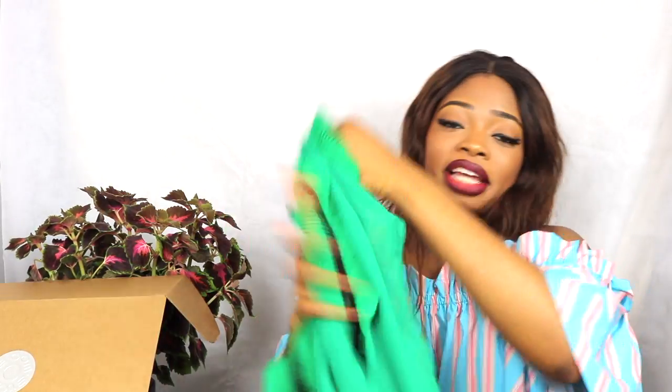It's $192. Actually, I think I'm going to keep it — do you know why? Because I don't own any green item in my wardrobe. Can you even believe that? No green item. So yes, I'll keep this. I like the color.